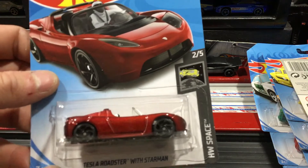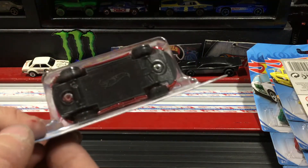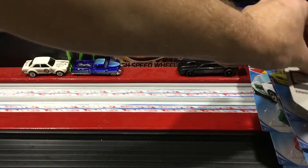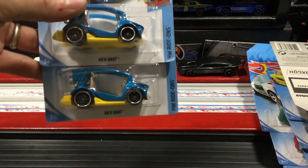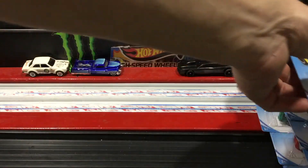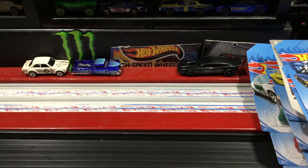Had to pick up a Tesla, despite the star bag nonsense — picked up a couple of those. Also picked up a couple of the new Kit Karts, just because sometimes they can be fast, and if not I'll take the wheels.